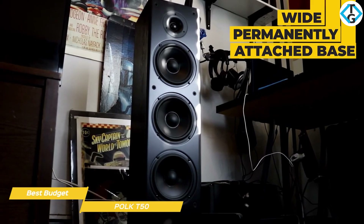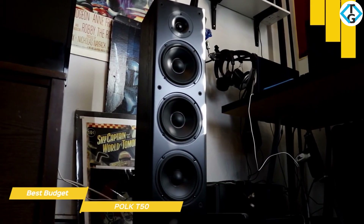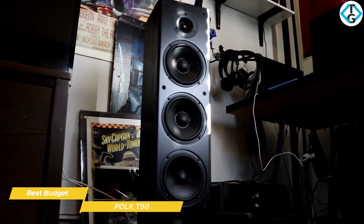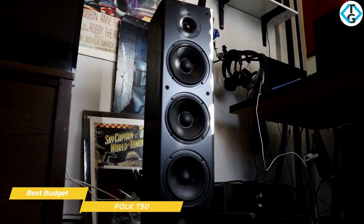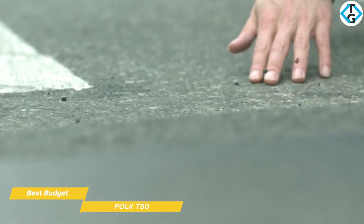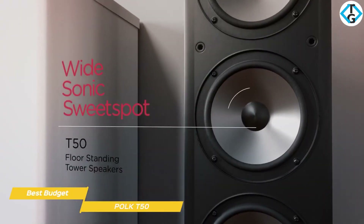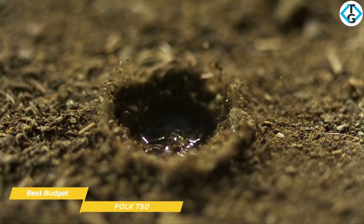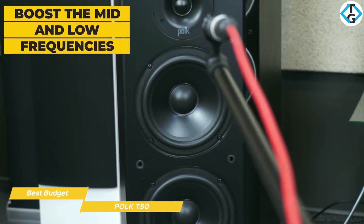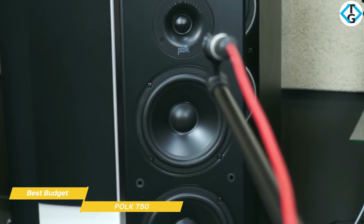Each T50 sits on a wide, permanently attached base that rises up in an MDF cabinet and features a semi-gloss finish. The front of each speaker is protected by a curved cloth grille, and when you sit back and take it all in, the T50s look a lot more expensive than they really are. Removing the speaker grille reveals a one-inch silk-dome tweeter and what initially looks like three 6.5-inch polymer composite drivers. In fact, only the top driver is active, with the bottom two acting as passive radiators. The radiators move sympathetically with the active driver to boost the mid and low frequencies, producing a natural, warm sound, with the tweeter delivering just the right amount of sparkle in the high-frequency range.